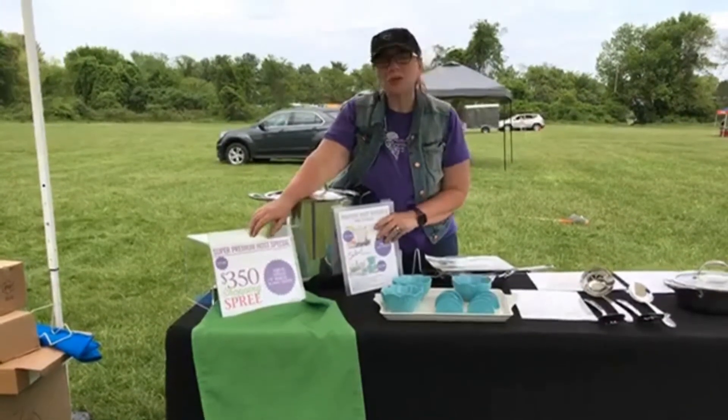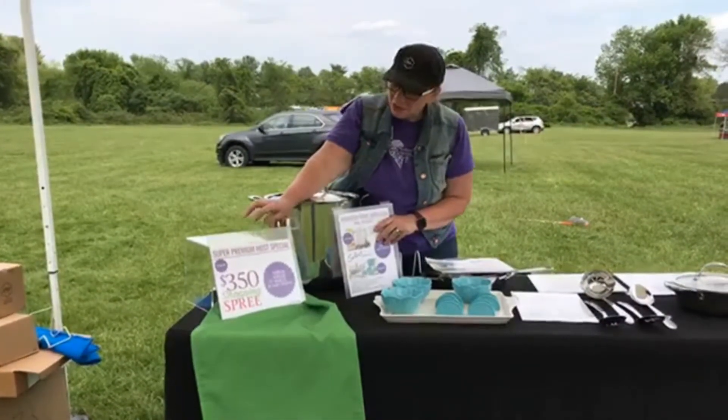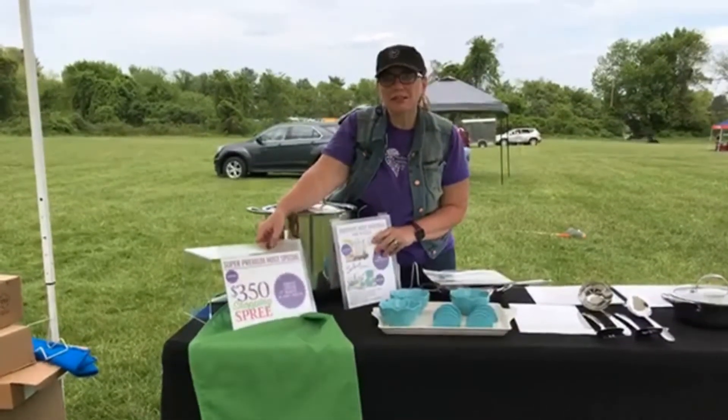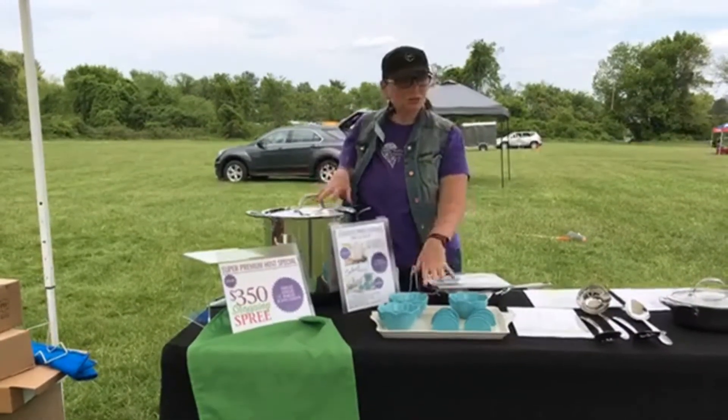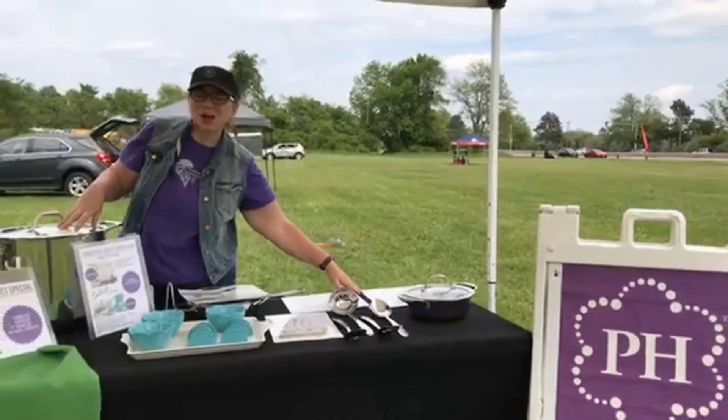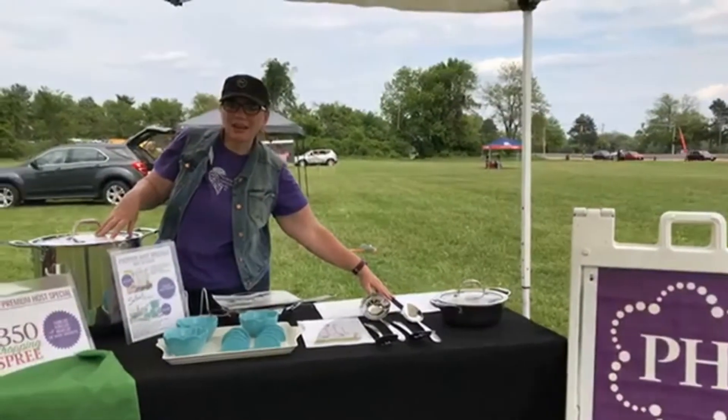So you're actually going to get $545.95 in value. You get the credit for $79.95, plus you get to choose one of these sets, plus you get the Tri-Ply 2.5 Casserole Dish.